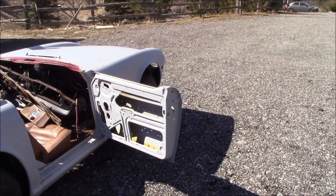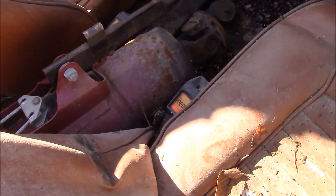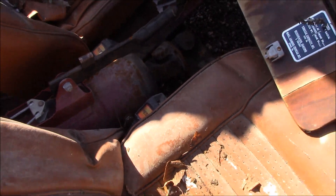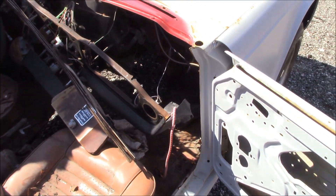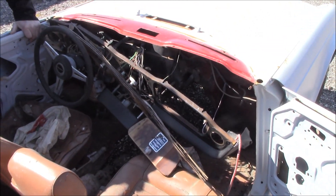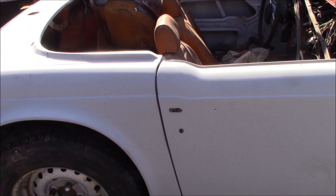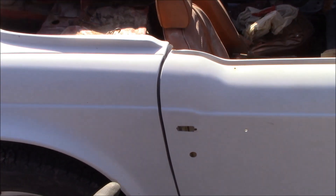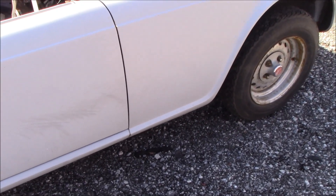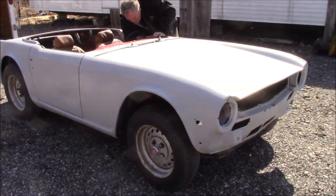We'll pop the bonnet off. I'll show you the floors before I get too far in — they're actually fairly solid, and I don't see any holes. The body lines on the passenger side are pretty darn good without any shimming on the frame. The door gaps are good top to bottom and very good at the front as well. Somebody has done some work getting the panels aligned pretty well.